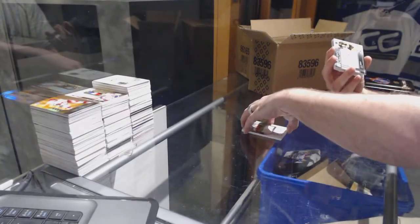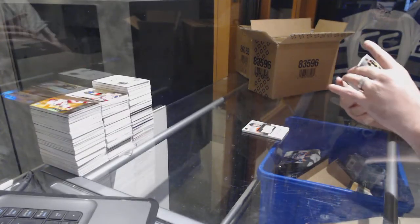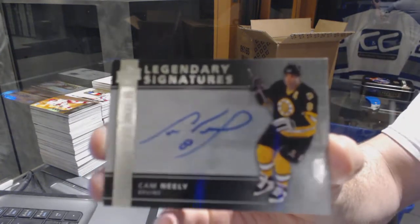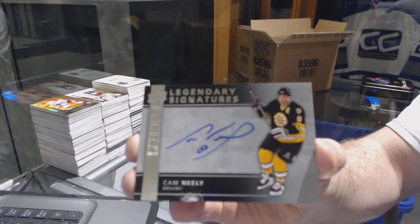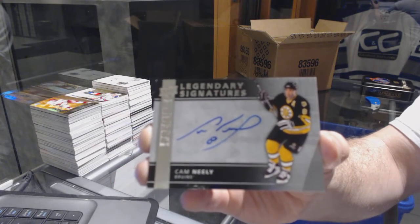For the Boston Bruins, legendary signatures: Cam Neely.